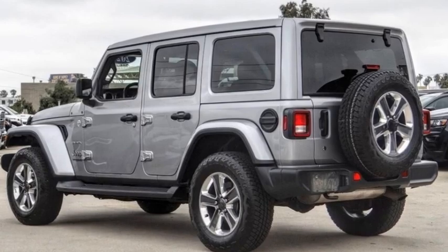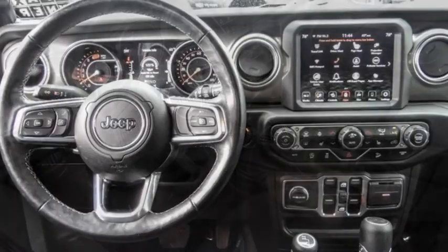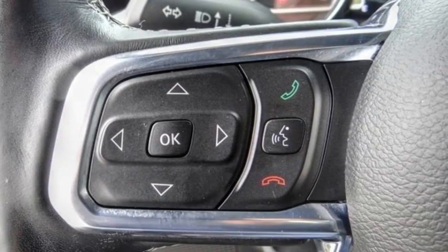Take a ride in the 2020 Jeep Wrangler Unlimited. The Jeep Wrangler Unlimited is an on and off road capable vehicle that was made for you to enjoy.